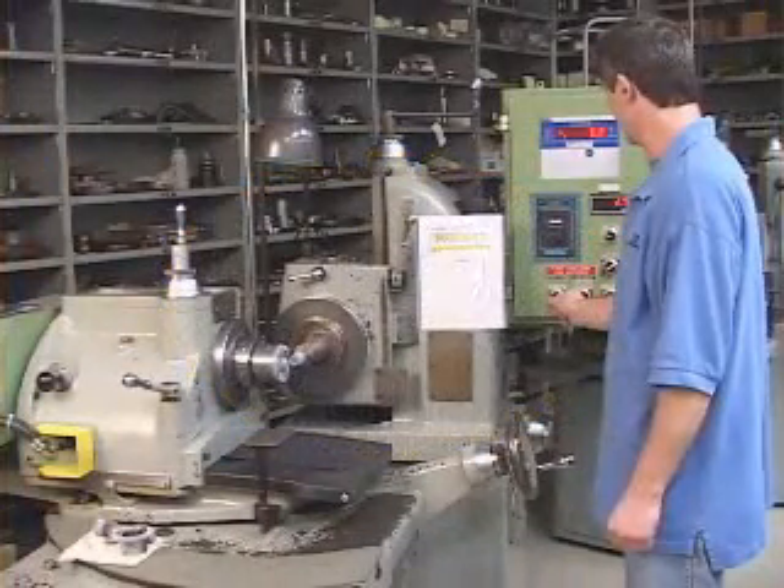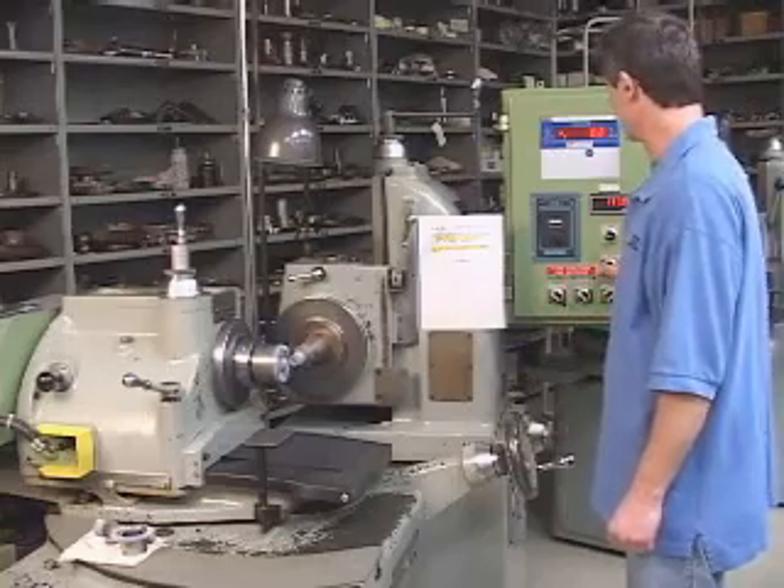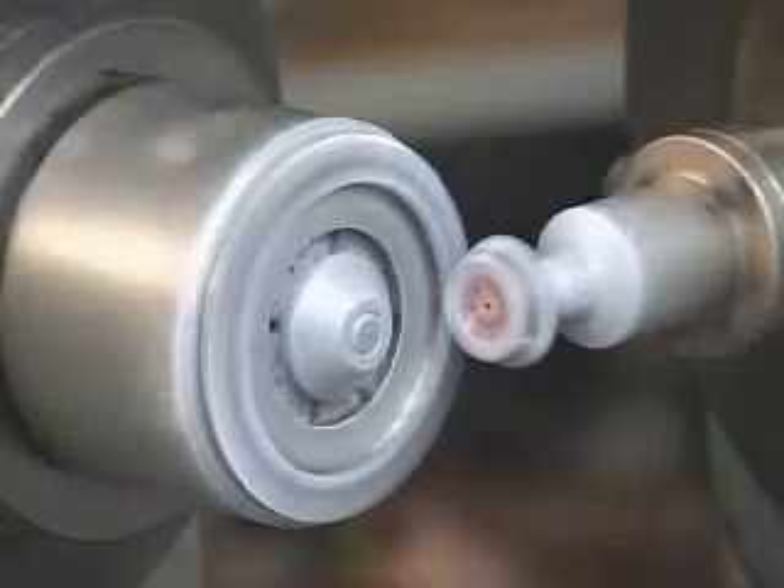Before a job goes into production, stringent quality checks are performed during first piece inspection in our temperature controlled gear lab.